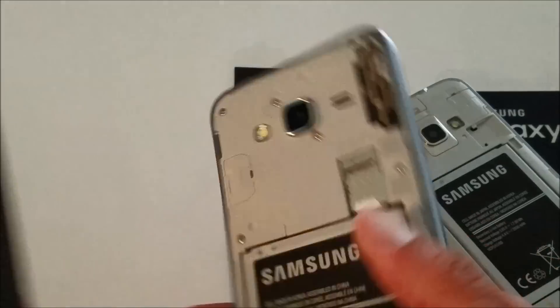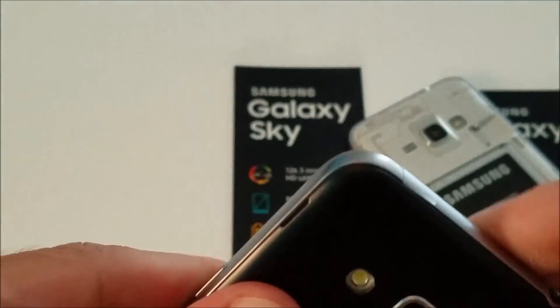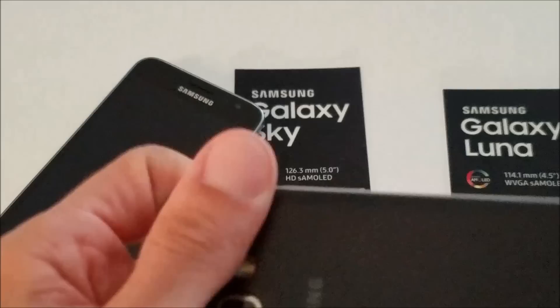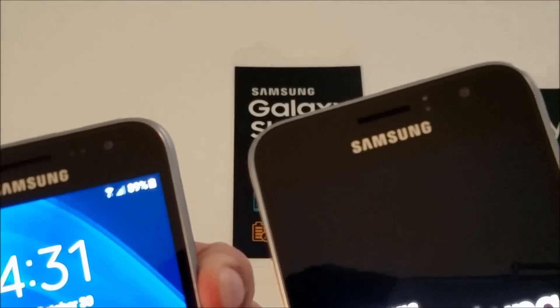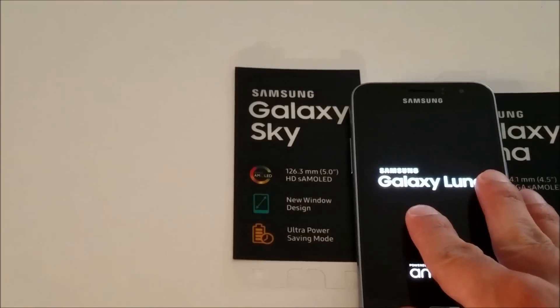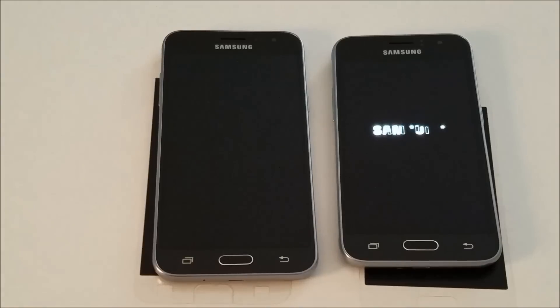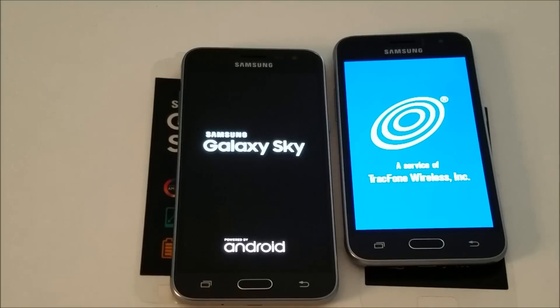Let's put these back on — you'll see it's very easy to just put them back on, they snap back into place. Very simple — you won't have any issues with installing your SD card and whatnot. Upon power up, they have the Samsung startup screen followed by a TracFone logo, which makes sense since Straight Talk is owned by TracFone, so you have this TracFone logo at startup.